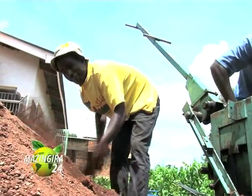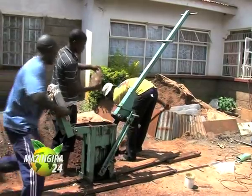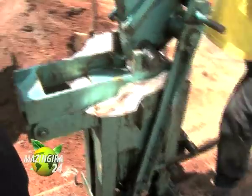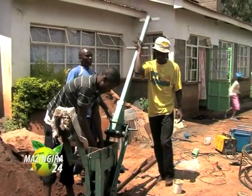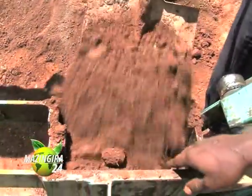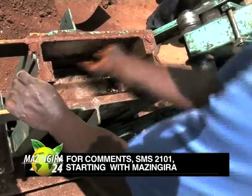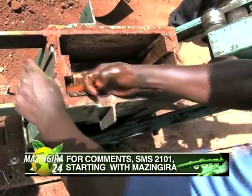Few know that the Ministry of Housing has an advanced hydraform interlocking machine in every provincial headquarters. However, efforts to contact the director of housing to find out its availability for possible community usage were futile. The Mazingira crew will follow this up and bring updates on the availability of hydraform machines in the provinces. Even if you cannot access the government machine, the manual machine is made here in Kenya and is locally available.